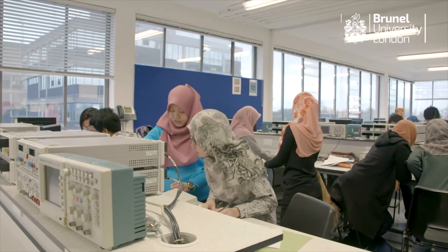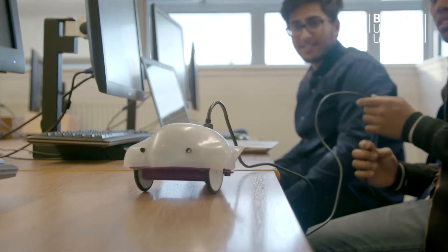We also have a course called Computer Systems Engineering. This is a very nice balance between software engineering — that's computer science — and electronic engineering. Students need to know both the hardware and the software.